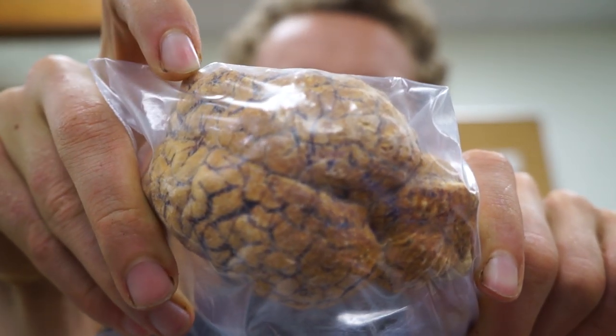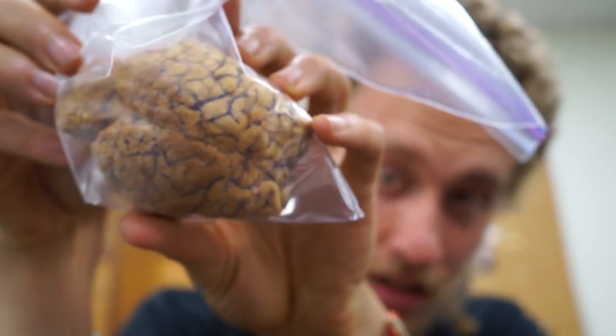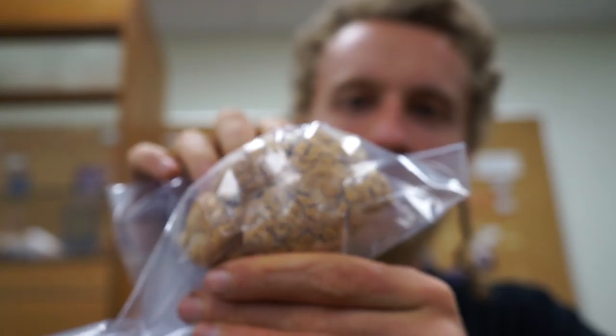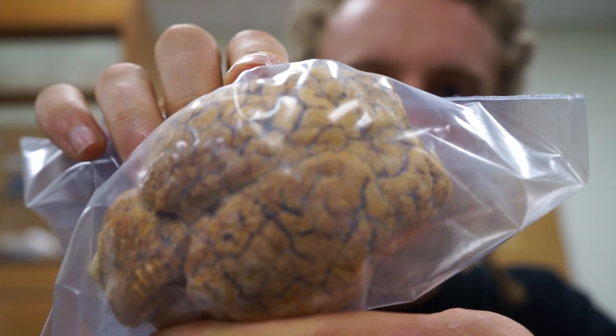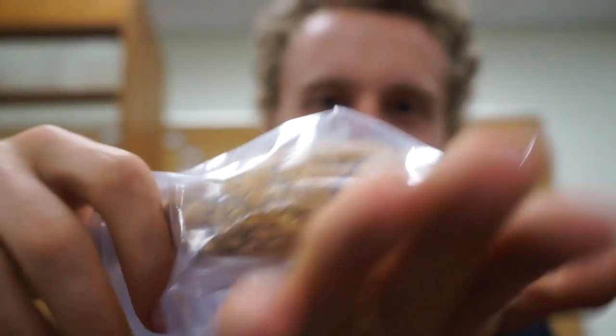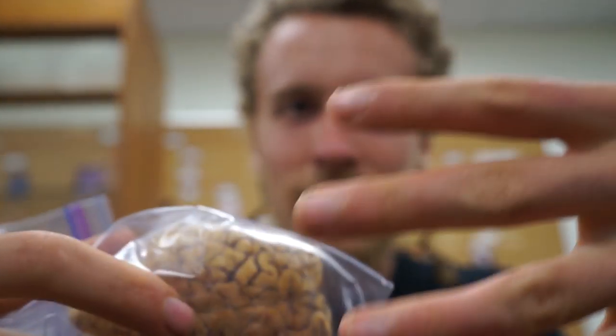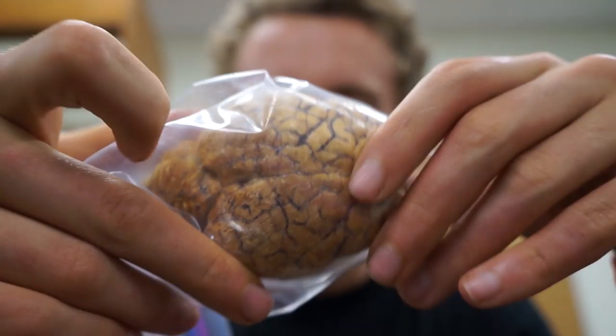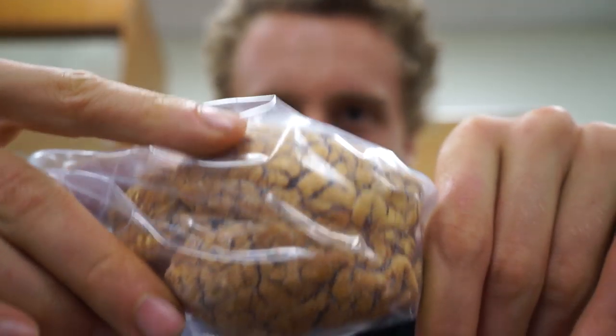This is a freeze-dried sheep brain. It's really light because all the water has been removed from it. Here's the cerebellum, and here's the cortex of the sheep. Sheep brain in my hands — it's really not that big. Compare it to the size of my hand. Sheep have tiny brains.